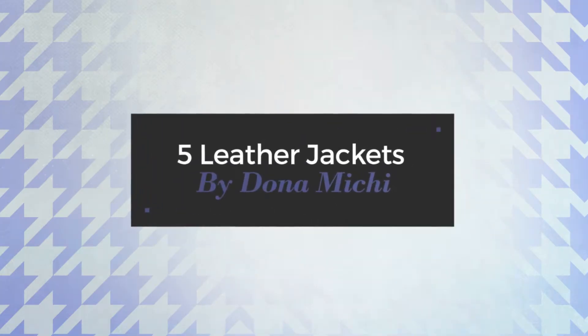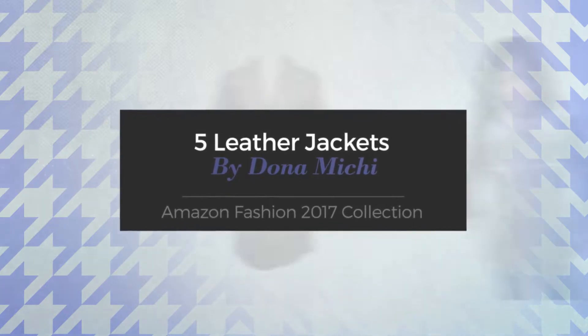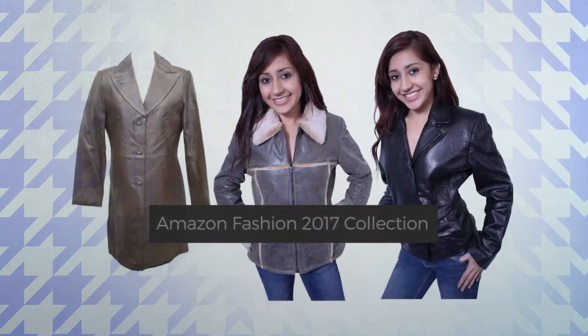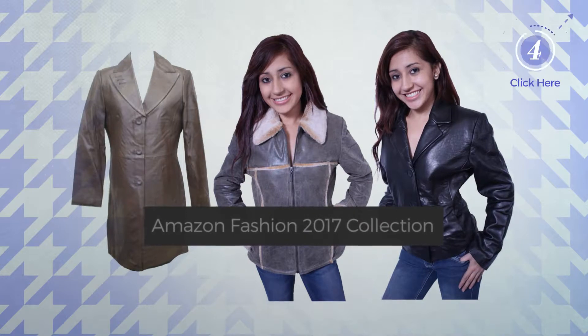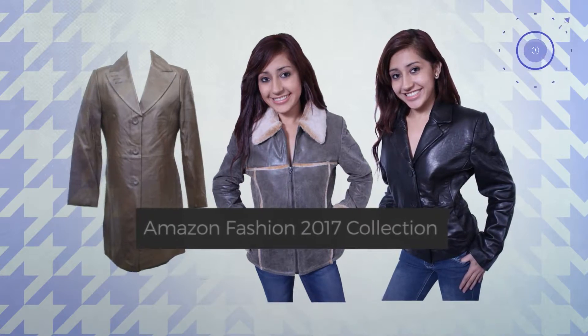5 Leather Jackets by Donomichi. Amazon Fashion 2017 Collection. At any time, click the circle and get the details about your favorite leather jacket.